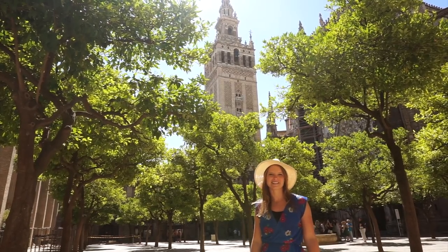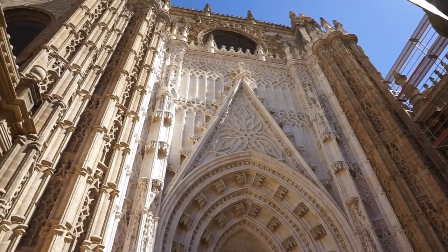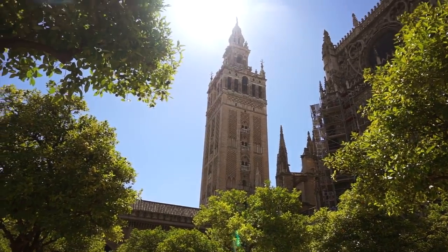Just behind me here is La Giralda, which is the famous bell tower part of Seville's huge cathedral. I've heard you get the best views of the city from up there, so I think it's time to get climbing.